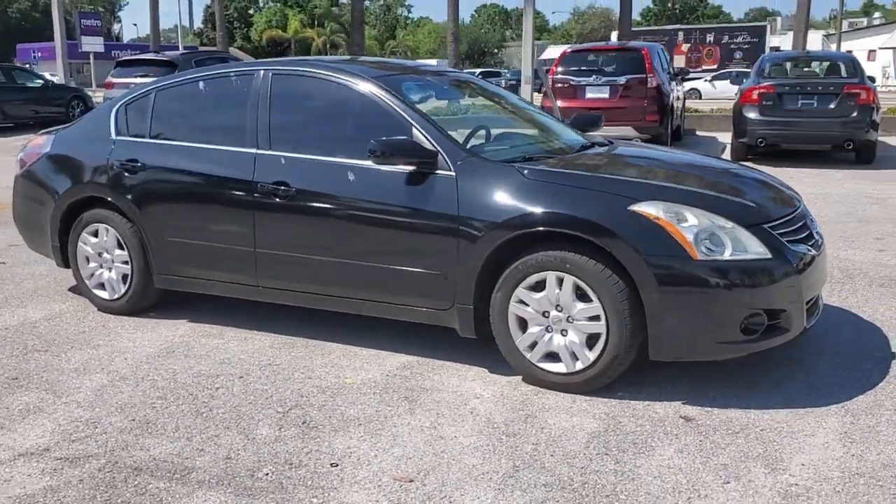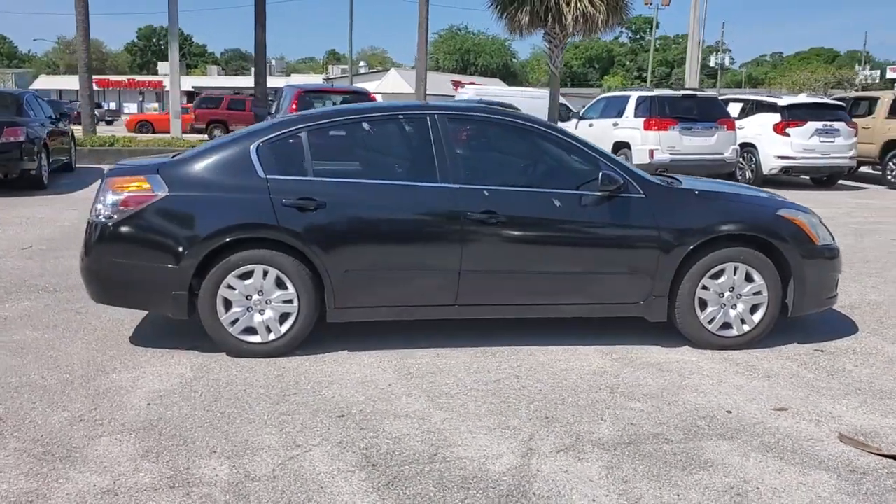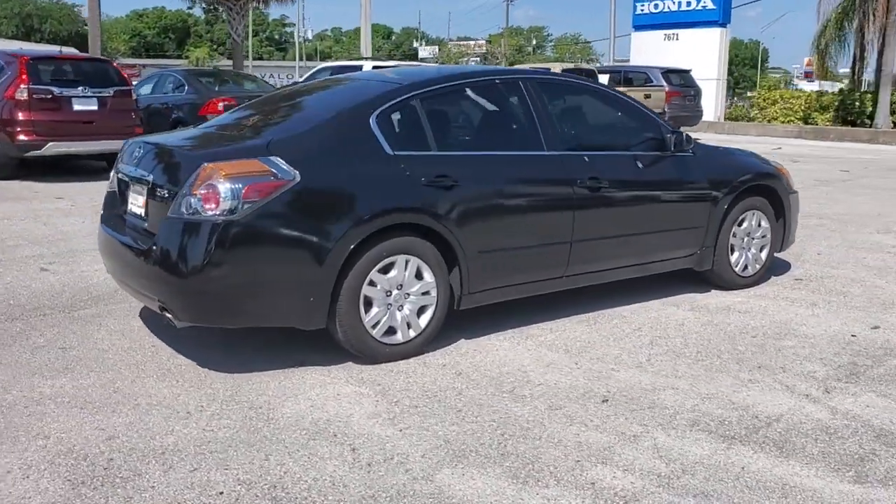Look no further than the 2010 Nissan Altima. With less than 90,000 miles on the odometer, this vehicle provides excellent value.